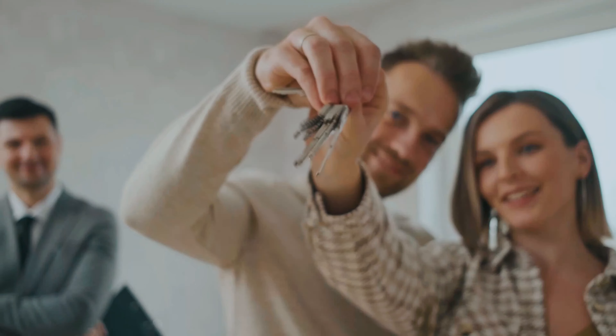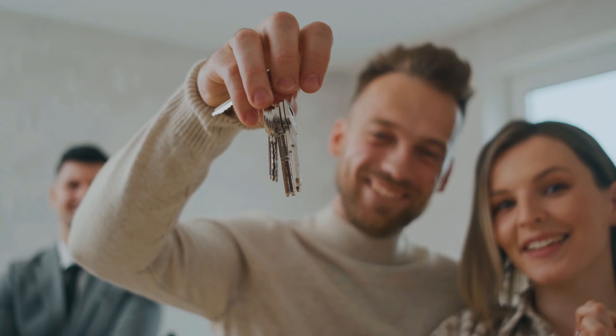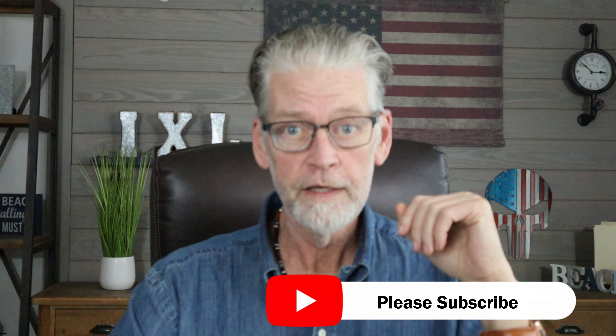I'm going to be doing a series of videos about selling your home instead of buying your home. It's such a big topic and there's so much to cover that it's probably going to take quite a few videos. Please hit subscribe and you'll be notified when I have a new video coming out. I've been doing them daily here lately, so there's a lot of information I'm pumping out. Let's get right down to it.